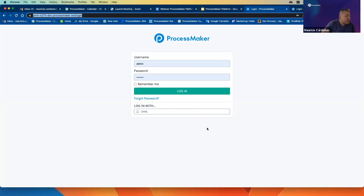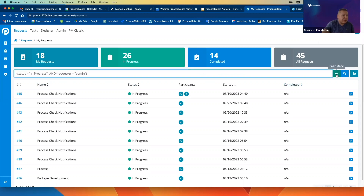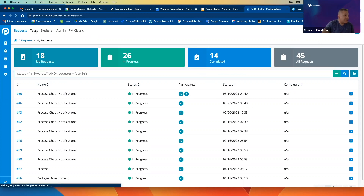This is the login of ProcessMaker Platform — I'll log in as an administrator. As you can see, we have a different UI that is very competitive, nice-looking, and can be customized as much as you want. You have Case Requests here — requests that have been created, the ones in progress, completed, and all requests. We also have the saved search functionality using PMQL to create more precise queries for better information, and you can save as many searches as you need.